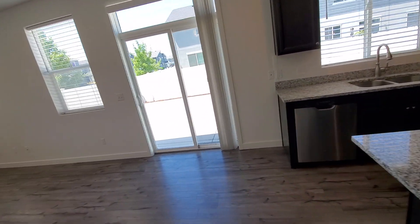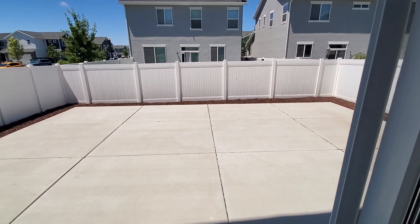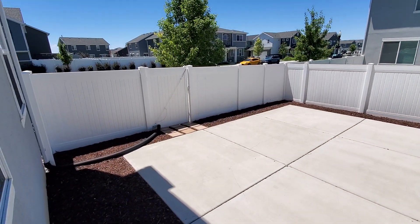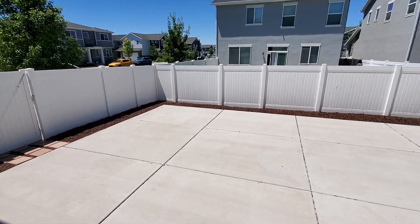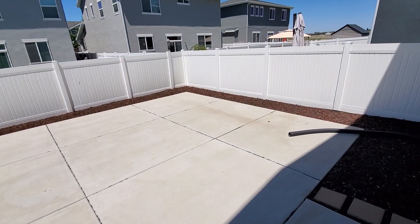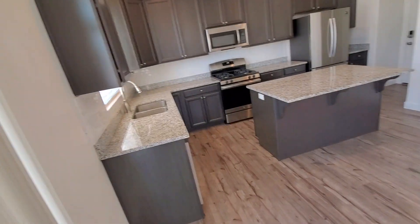You've got a fully fenced backyard with a nice big cement patio. You can see there's gate access to this area too — a nice private backyard, great for barbecuing and summer get togethers.